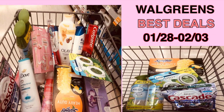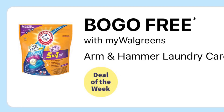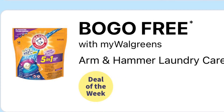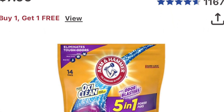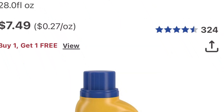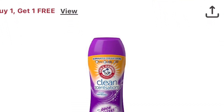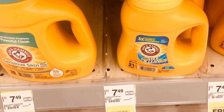The Arm & Hammer this week is buy one get one free, and they're $7.49 to $7.99 in my store. You'll pick up two and just get it for the $7.49 or $7.99. I think the best deal is when they have it for $1.99 each, but this is not a bad deal at all.